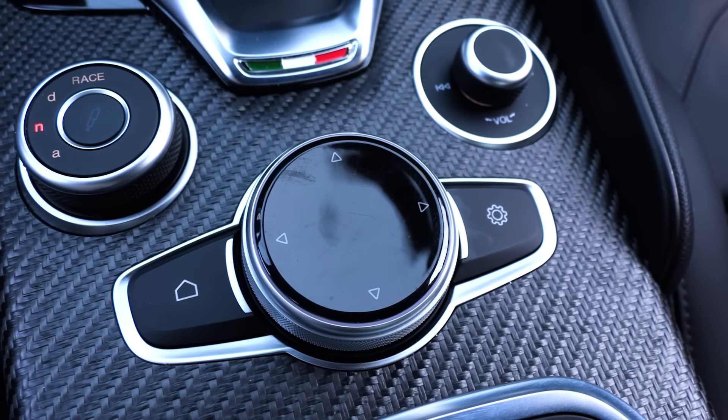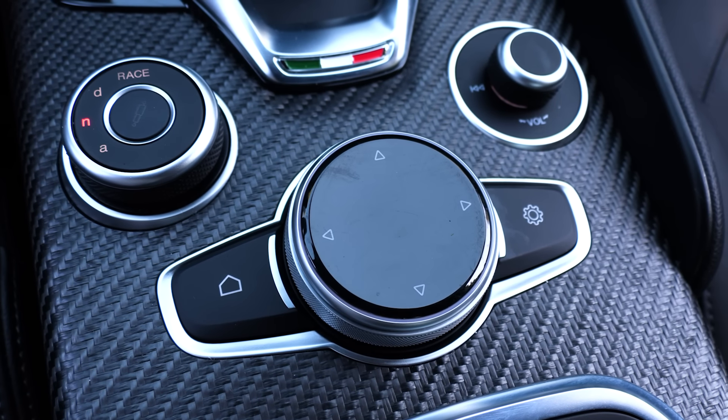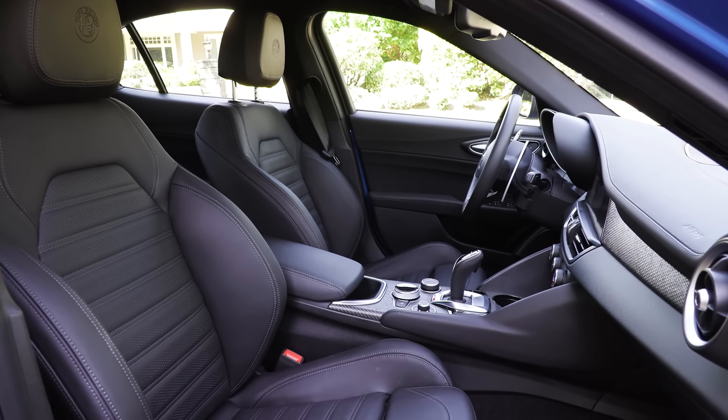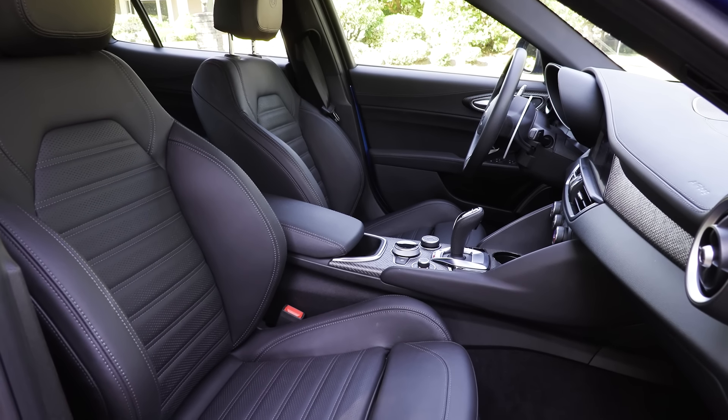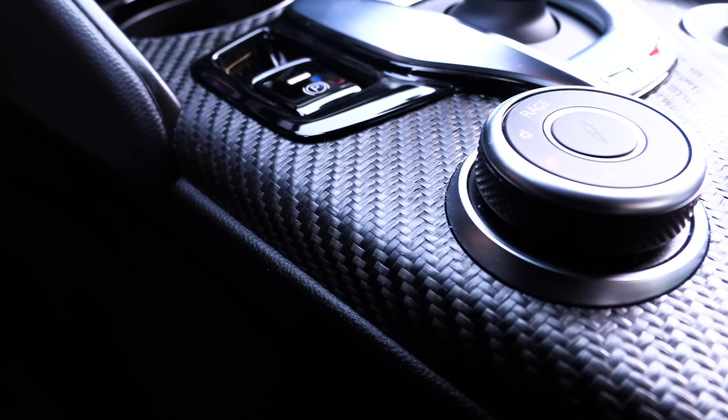They haven't really changed much of this over the years. They did do a little refresh in the center console a couple of years ago. But if you got a regular Giulia and this, the real difference is the seats and the carbon fiber. The more I drive this car, the more I would just get the regular 2-liter — I don't think there's any need to get the Quadrifoglio.